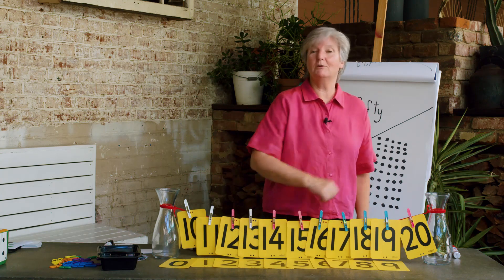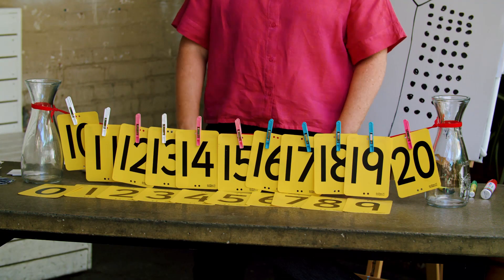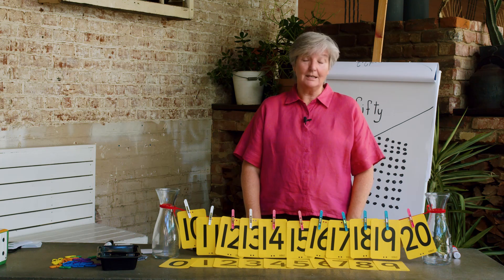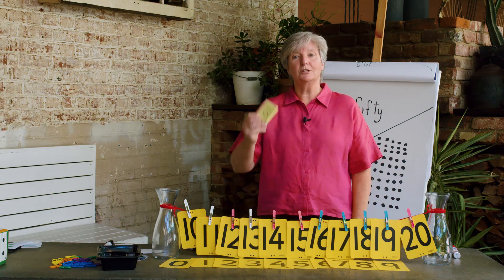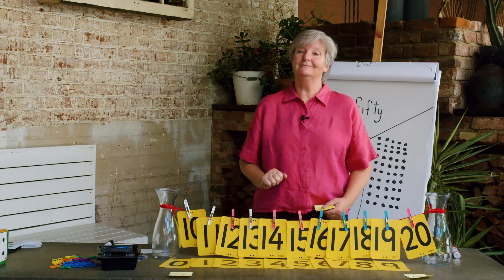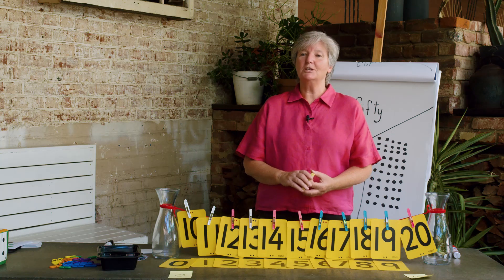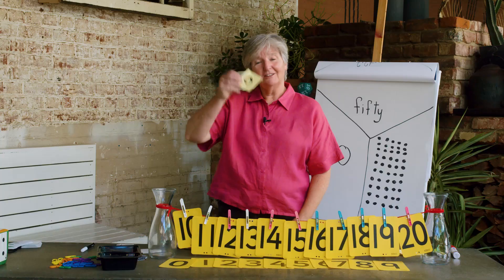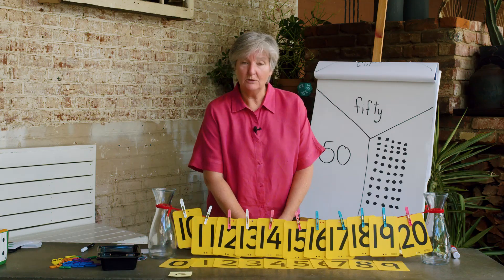We were able to see that number pattern in our number chart as well. Later today I'd like you to have a go at making your own number line. All you need is a piece of string, your numbers written on sticky notes and some clothes pegs. If you don't have any string, the great thing about sticky notes is that you can stick your numbers down on a table. The great thing about post-it notes is that you can stick them onto any surface.